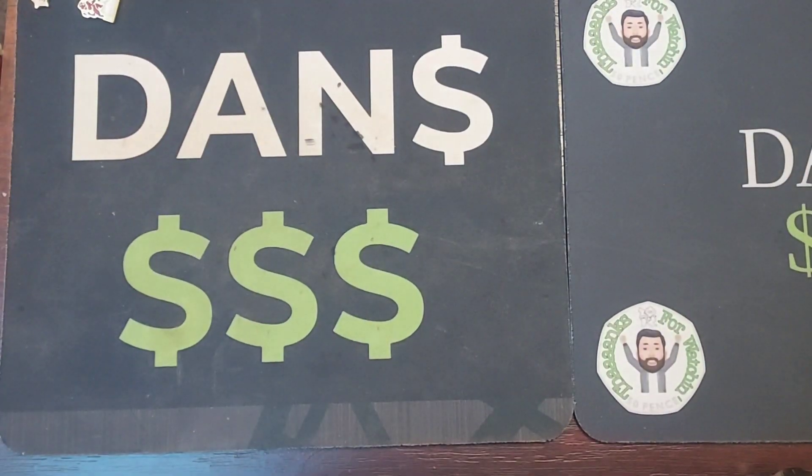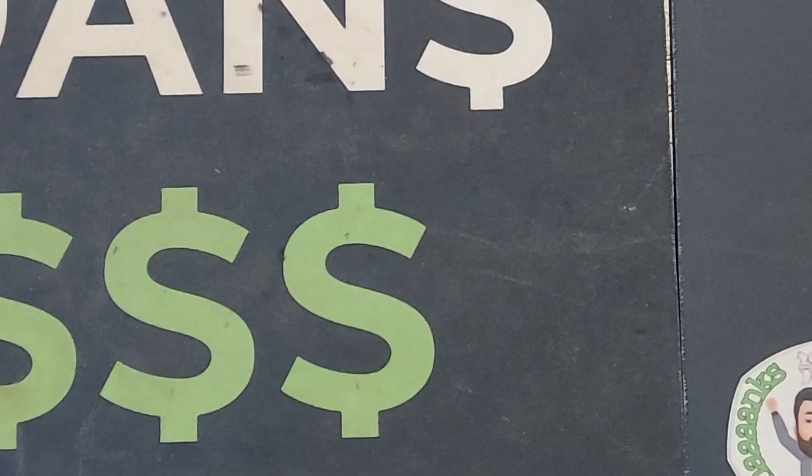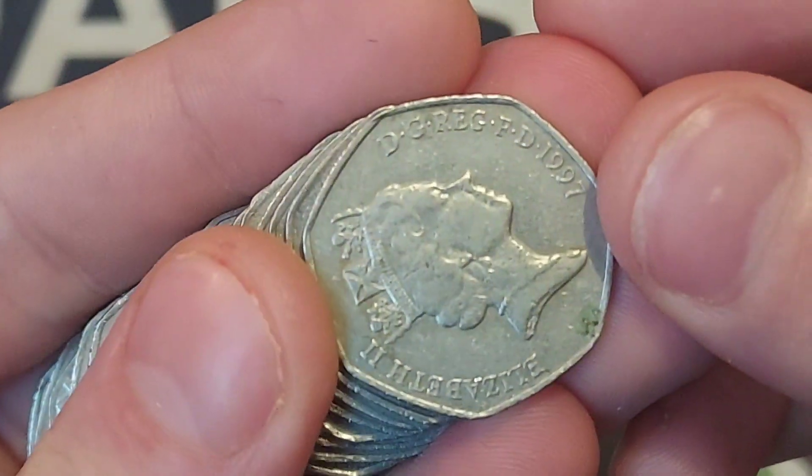We need 12 commemoratives to finish this book off — there are 60 in here already. 72 is that magic number. Let's get busy with it, let's get CoinHunting and let's see if we can get another coin into this book today.